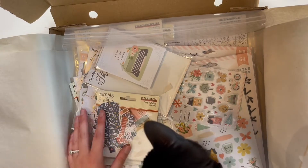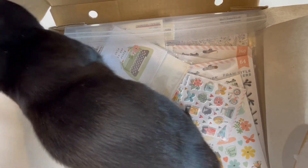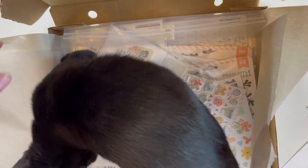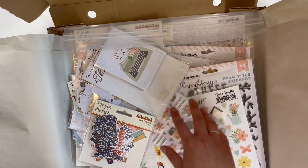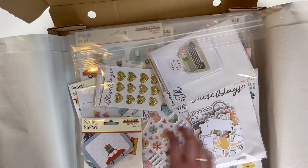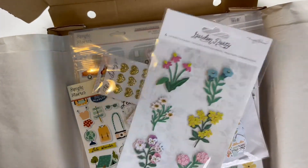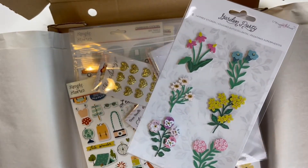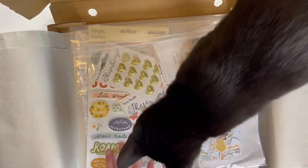I have two collections here. I have more of the Simple Stories Safe Travels collection that I love — I'm obsessed with that collection but I haven't been doing much traveling until recently, so I decided to get more of it. I also got the Coco Vanilla Studio 'These Days' collection, which is really really pretty. I also got these layered stickers from Garden Party by Maggie Holmes because I love them and I use them so fast, so I got another one of those.